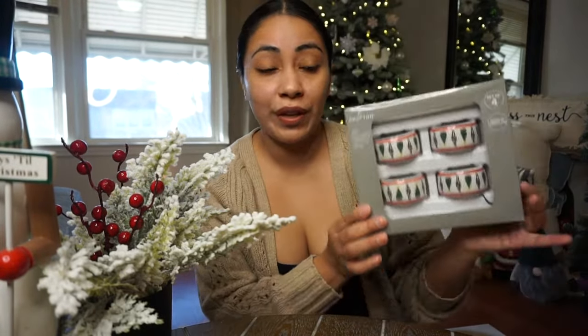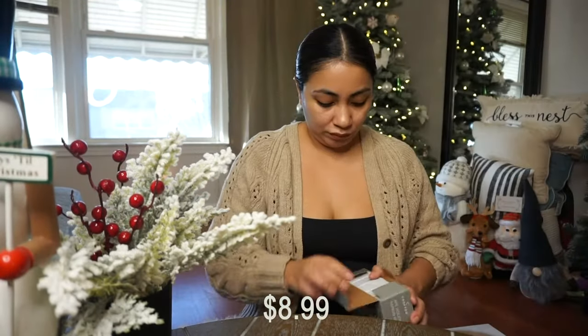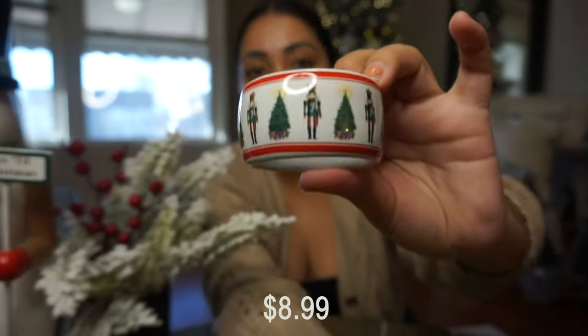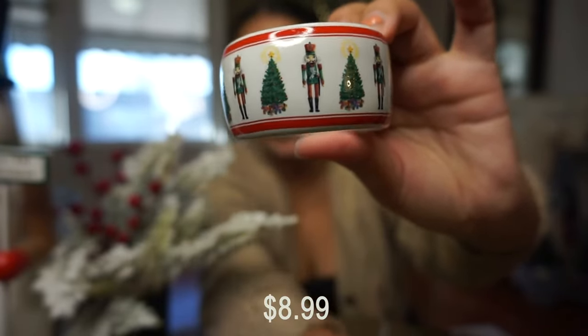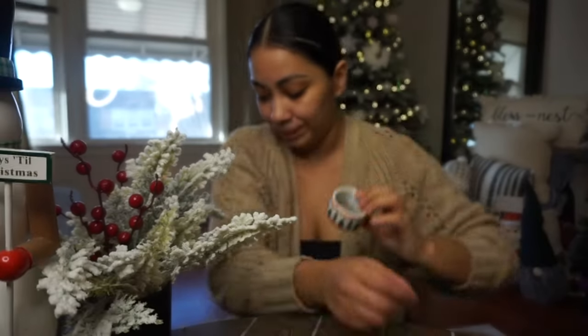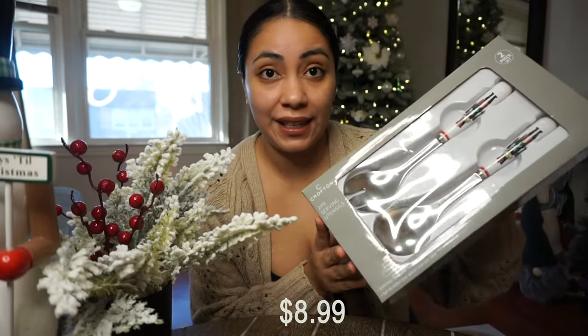Aldi also sold these four-pack napkin rings and these retailed for $8.99. Can you guys see that? These also come with decals which are very similar to the dinner plate — they have the nutcracker and then the big Christmas tree with the gifts. So these come in a four-pack.